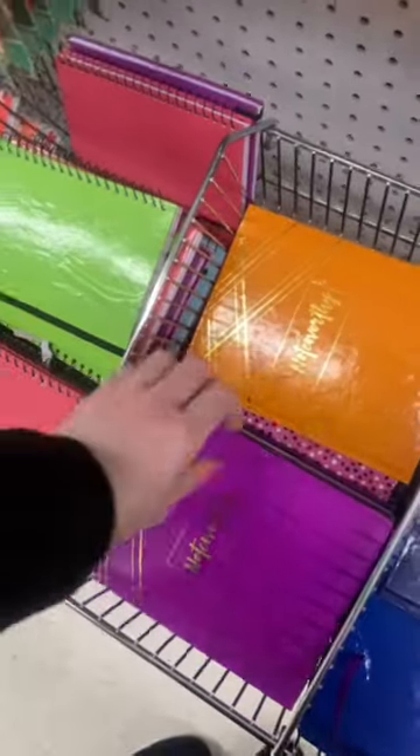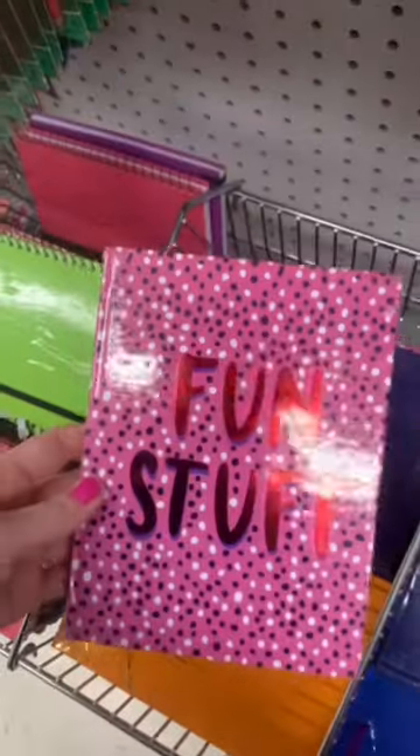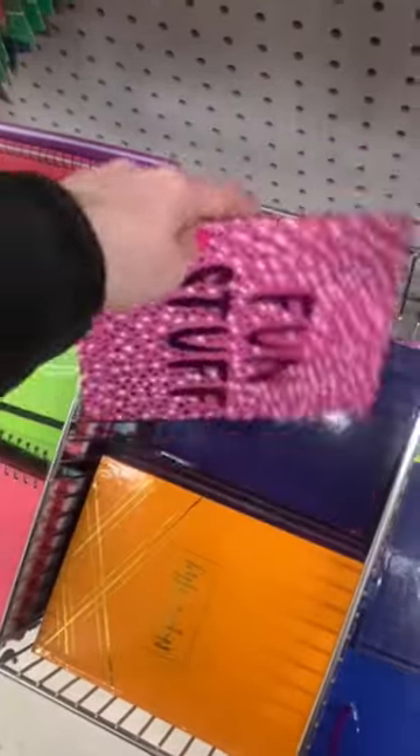If you're new, please make sure to hit subscribe before you leave today so you can stay up to date on all the latest Dollar Tree new finds.